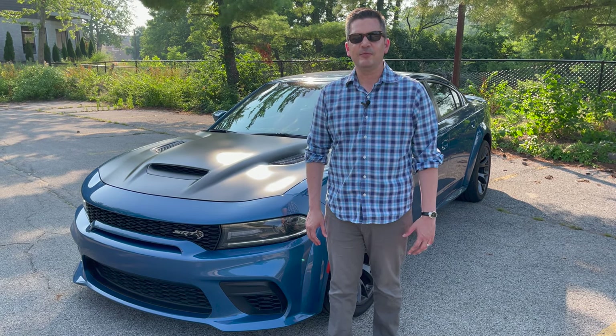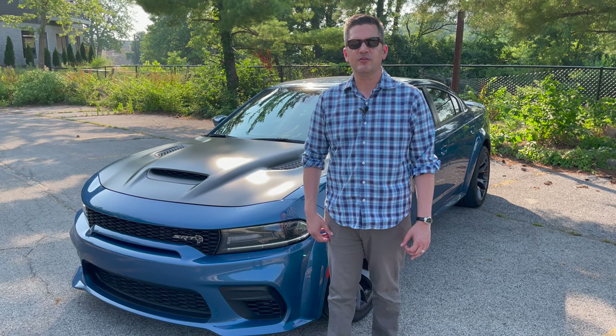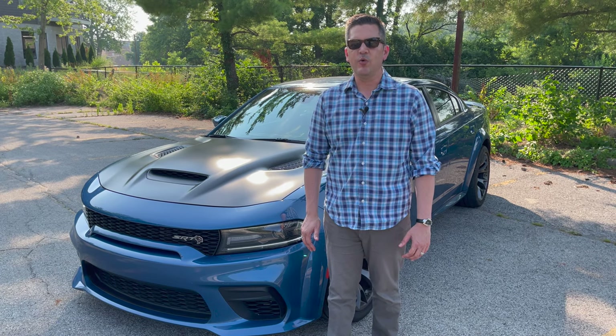A car like this, as you might imagine, does not come cheap. A base Charger with a V6 starts at about $30,000. This one with everything on it is more than three times that price at $92,150.